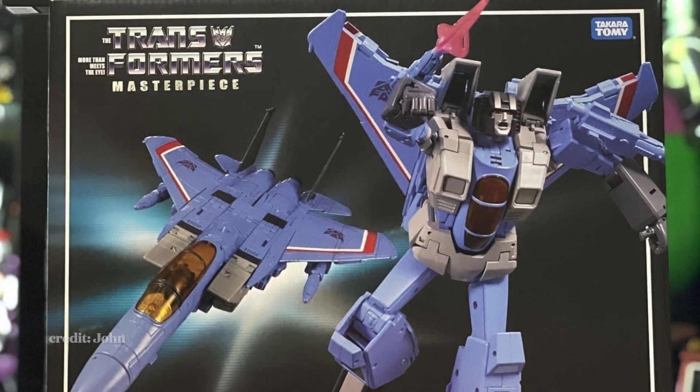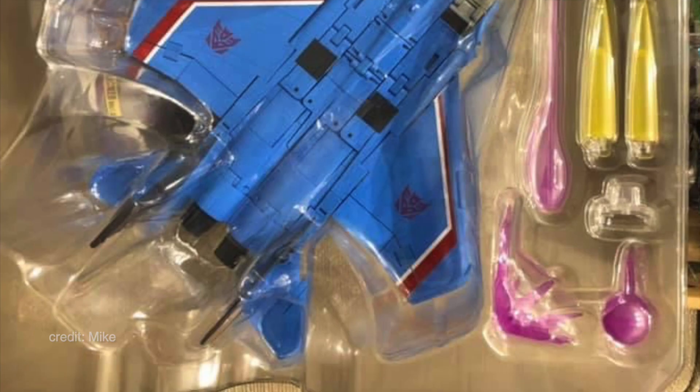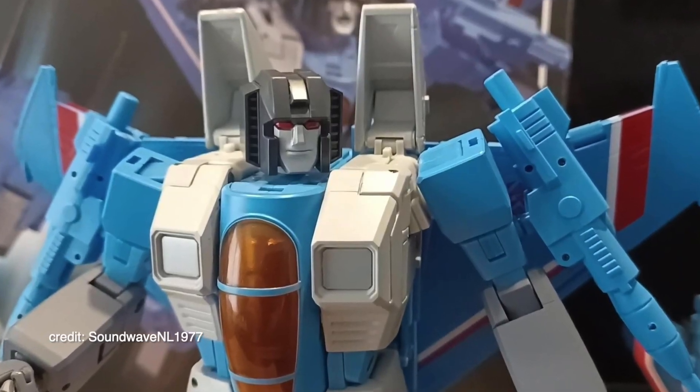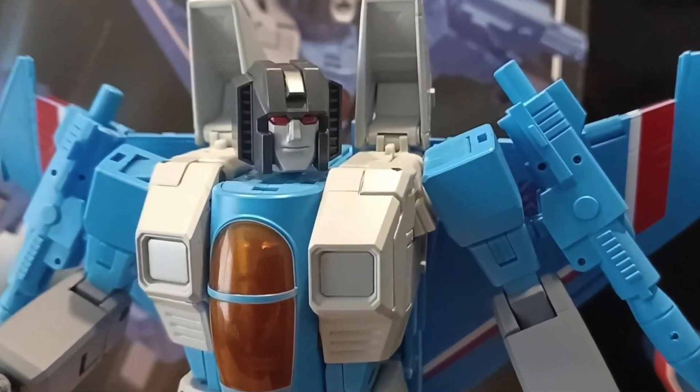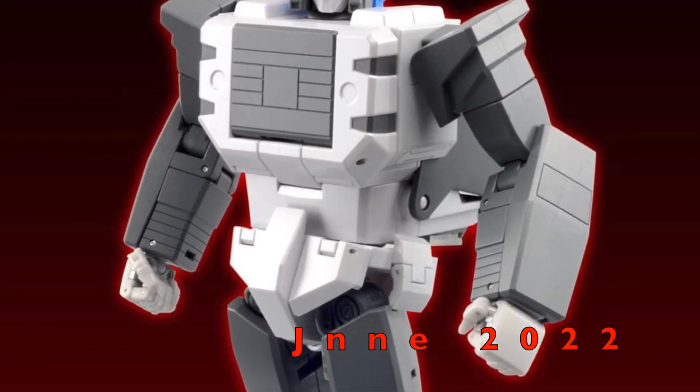New releases: the MP-52 Plus Thundercracker is out, and here's a closer look at what's inside the clamshell. Our friend Sunwave from Netherlands 1977 revealed him, and his video is in the description below.